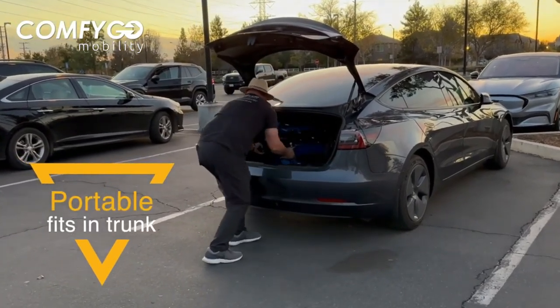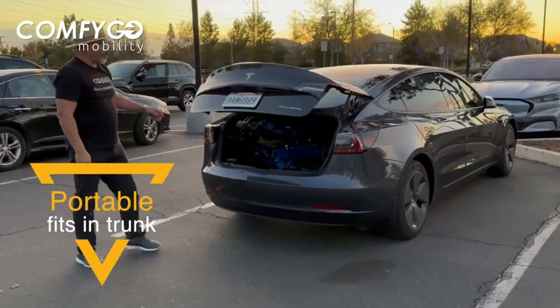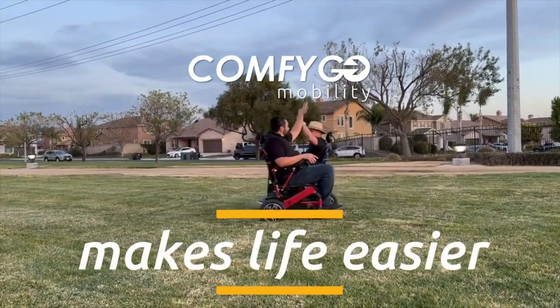It's an embodiment of luxury, comfort, and freedom. It's your ticket to an enhanced quality of life, where mobility knows no boundaries.